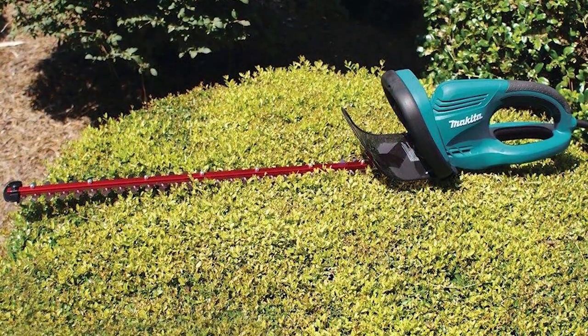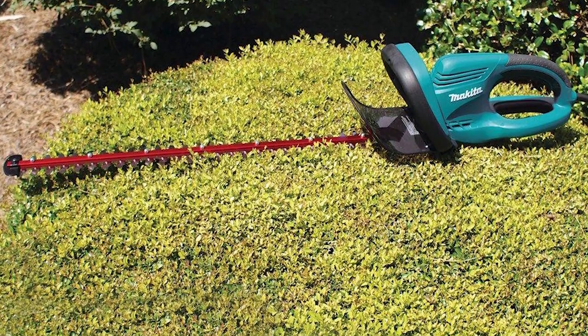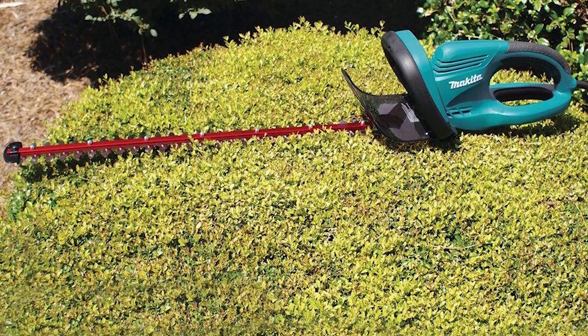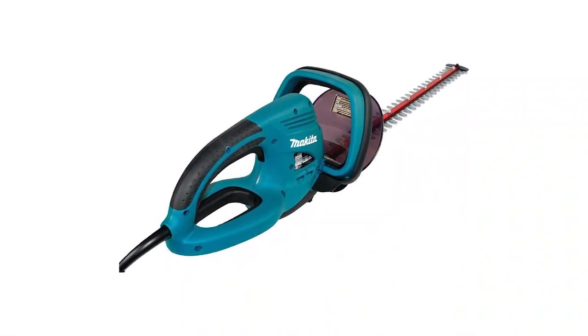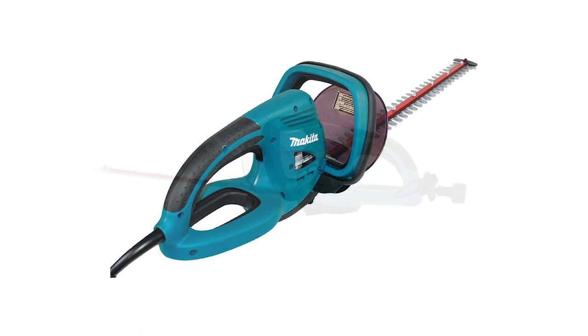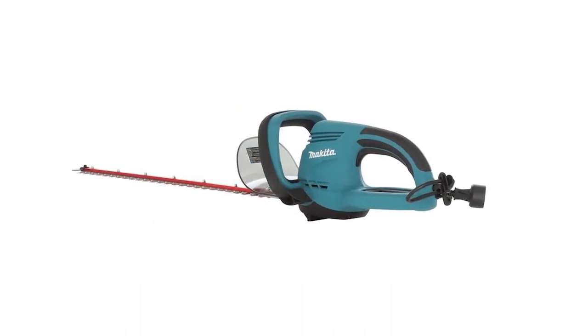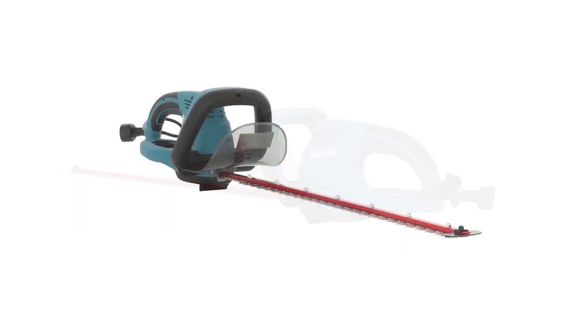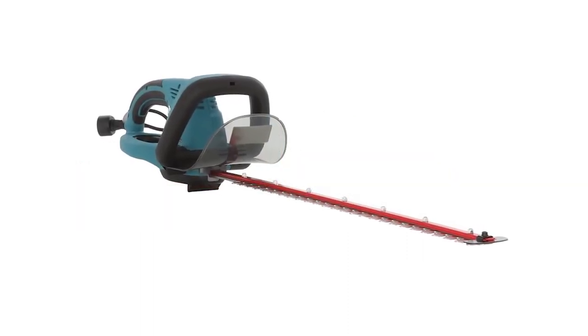Comfort-wise, its ergonomic multi-grip is meant for improved comfort while handling. It also provides maximum flexibility, balance, and versatility. It includes a large transparent hand guard for an improved view of the work area for the user's convenience. This easy-to-use trimmer is sturdy, of great quality, and offers a balance of excellence. It also includes the shear blade assembly, shear blade cover, cord hook, and cord holder.